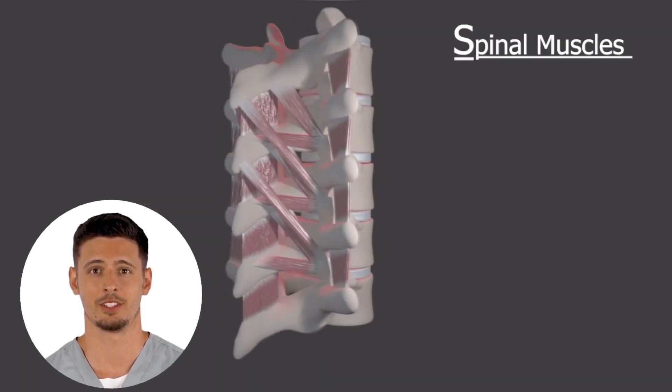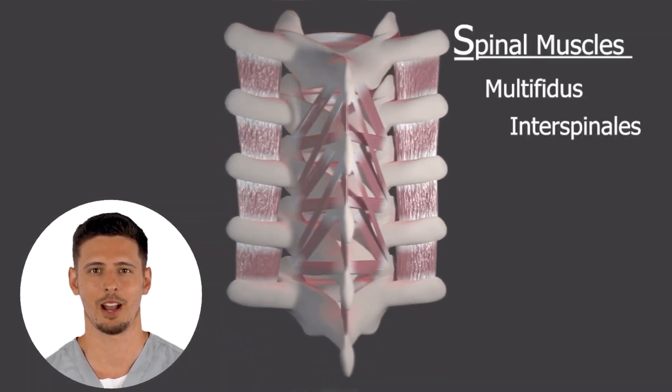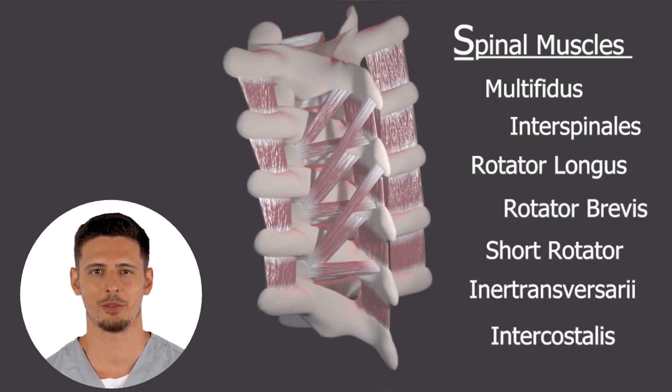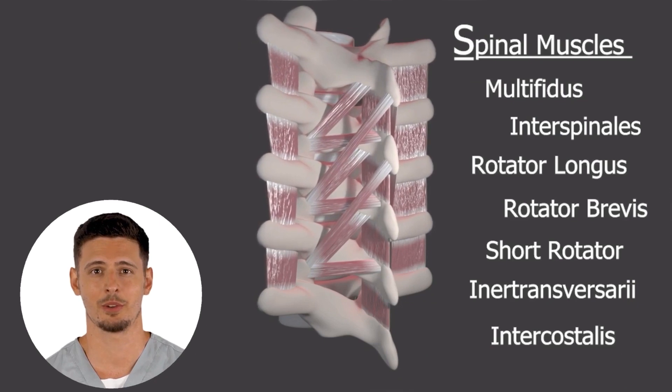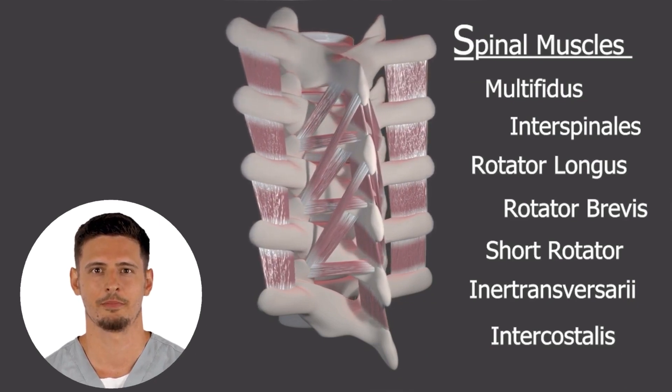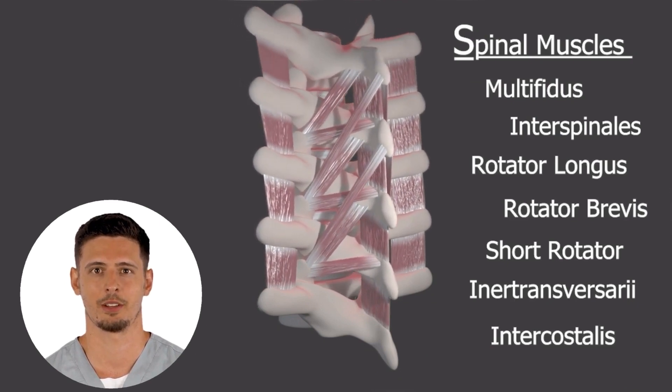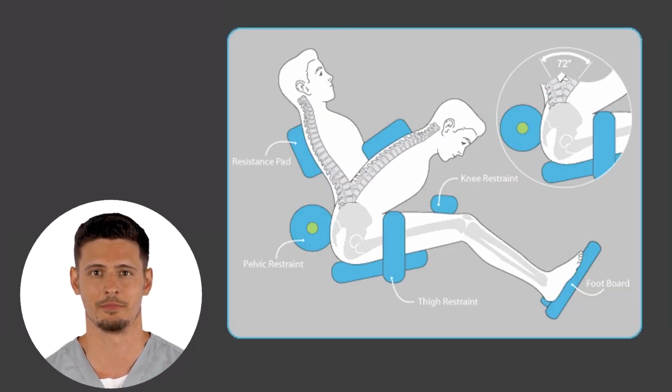The Med-X low back machine was designed to isolate specifically the lower back spinal muscles — the little muscles that run up and down your spine from your tailbone to the top of your head and between each of the spinal bones. These muscles are the primary ones that keep the spine strong and able to do all of the activities you want the back to do pain-free. This diagram on the right shows how the Med-X low back machine utilizes a patented pelvic restraint that isolates the spine's range of motion to its normal 72 degrees.